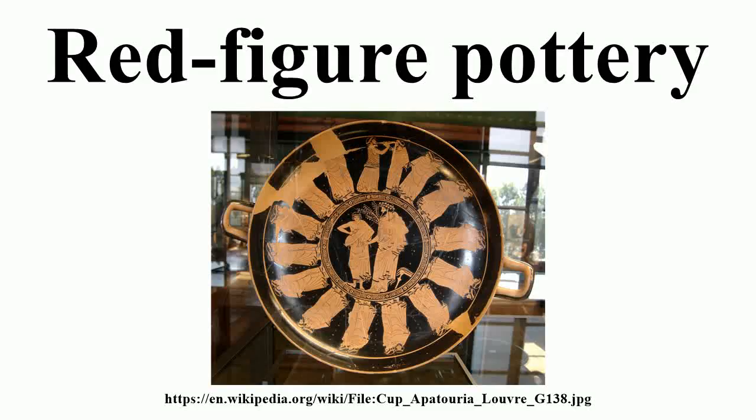Red figure vase painting is one of the most important styles of figural Greek vase painting. It developed in Athens around 520 BC and remained in use until the late 3rd century BC, replacing the previously dominant style of black figure vase painting within a few decades. Its modern name is based on the figural depictions in red color on a black background, in contrast to the preceding black figure style with black figures on a red background.